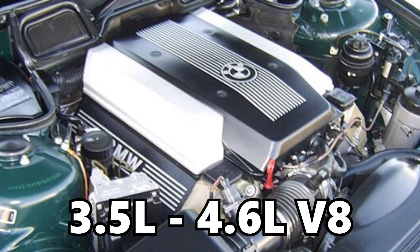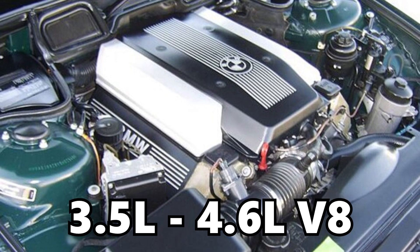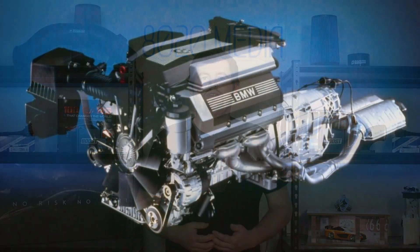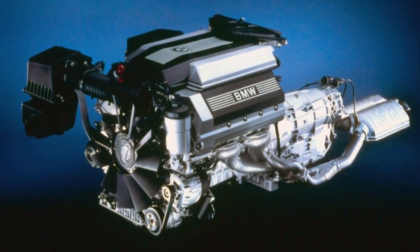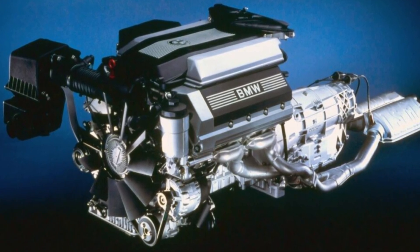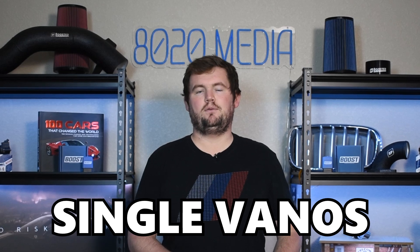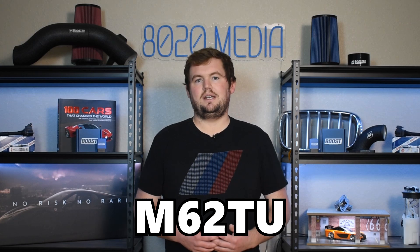The M62 is a 3.5 to 4.6 liter V8 that was produced from 1995 through 2005. It replaced the BMW M60 engine, which at the time had been BMW's first V8 engine in over 20 years. When it comes to the M62, there is one notable thing to discuss: the technical update that occurred in 1998. The most notable part of that update was the introduction of the single Vanos system for the intake camshaft. That updated engine is often referred to as the M62TU.